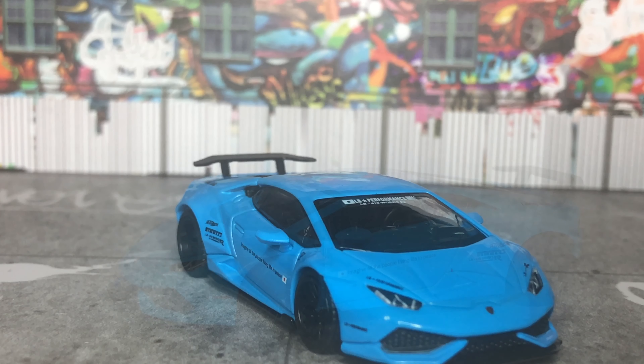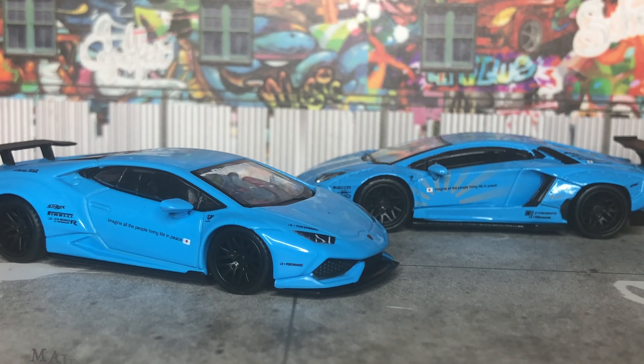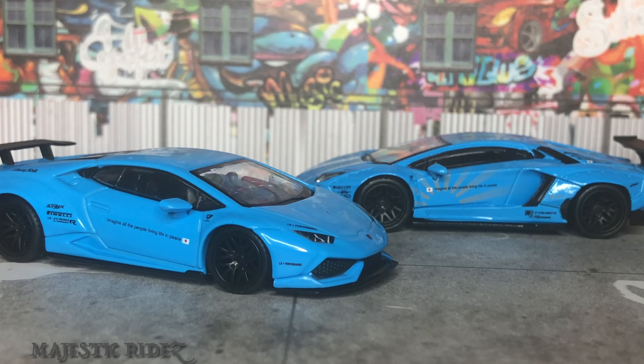The Aventador is nice, but I really like the Countach like pretty much everyone else. But I think this is going to make a wonderful addition to my Lamborghini collection, which I'll show you guys my Lamborghini garage probably sometime in the future along with my Nismo garage.